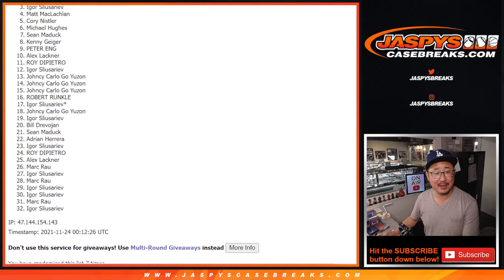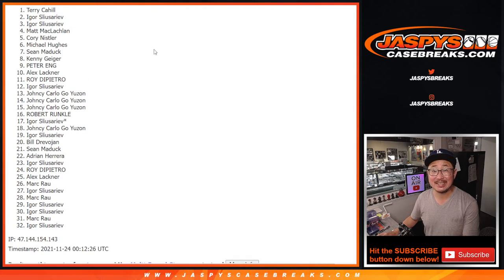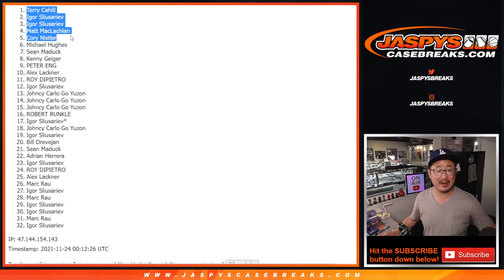Corey's happy. So is Matt. Igor and Terry. Congrats to the top five. We'll see you for that break a little bit later tonight. Bye-bye.